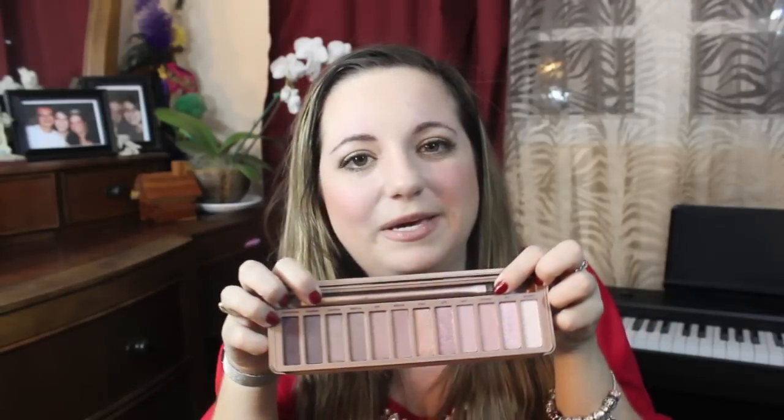The last makeup item is the Naked 3 palette — I bought it for my birthday as a treat. I'm going to show you the colors anyway. This has been in my everyday makeup routine since I bought it in mid-January. I love the colors — the neutral pink look is really nice all throughout the year. I've been wearing these colors every day throughout January; it's pretty much my everyday look.